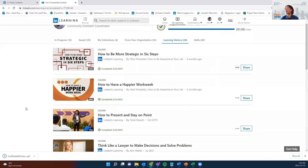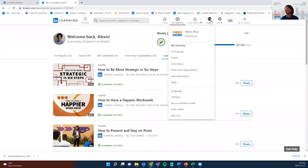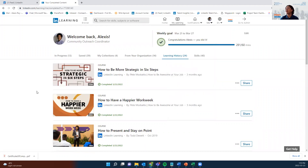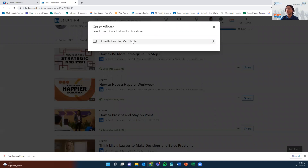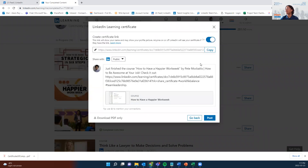One more time: click Me, then Learning History, and pick the course for which you would like to download your certificate. Click Download Certificate, then LinkedIn Learning Certificate. From here it gives you the option to share this to your profile, or Download PDF Only. Click Download PDF Only and you will get a copy of your certificate.